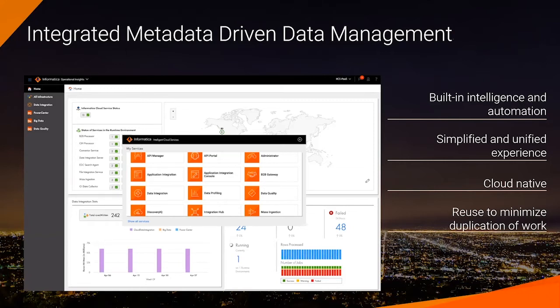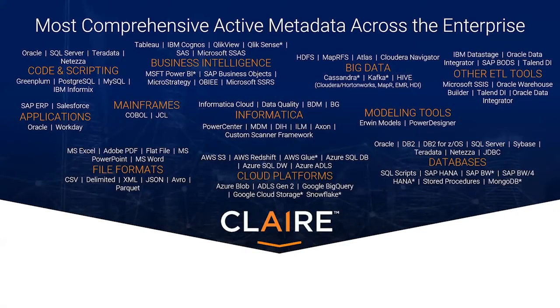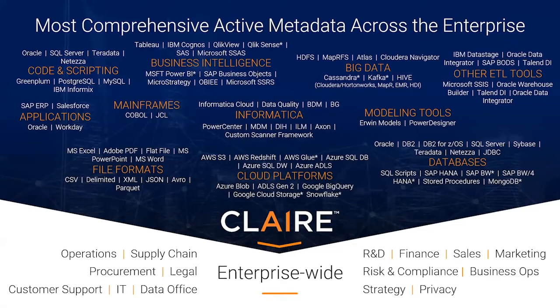And then we have CLAIRE. So what is CLAIRE? It starts with the ability to scan metadata from all sources: code, SQL scripts, stored procedures, big data platforms, ETL tools, data integration platforms like Informatica PowerCenter or IICS, but also non-Informatica ones like DataStage, Oracle Data Integrator, or business intelligence platforms like Tableau, Power BI, Cognos, and QlikView. CLAIRE spans all file formats from unstructured to complex hierarchical data sets to relational data sources, and it's inclusive of on-premise databases, cloud platforms, and many others.